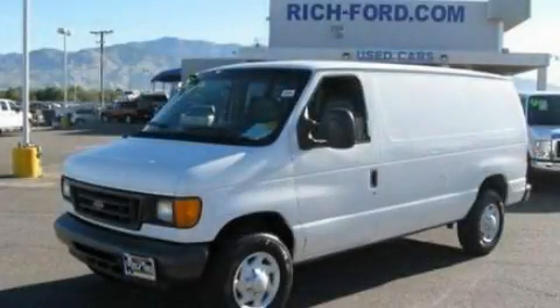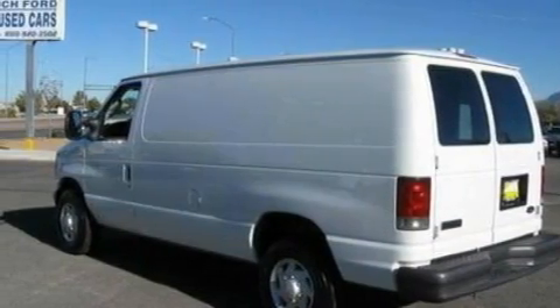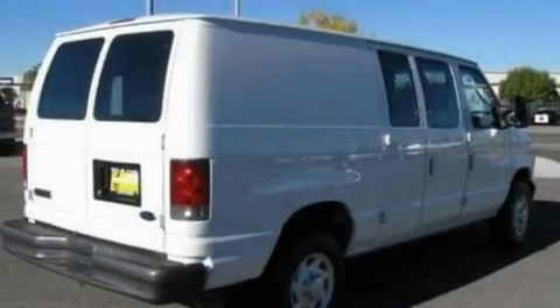This is a 2007 Ford EconoLine. It features a 5.4-liter, 8-cylinder engine and a 4-speed automatic transmission.